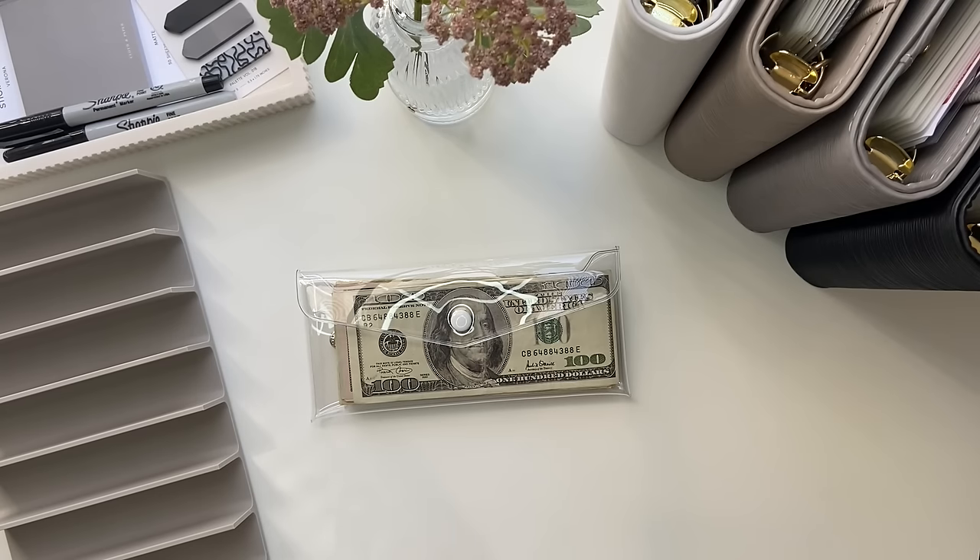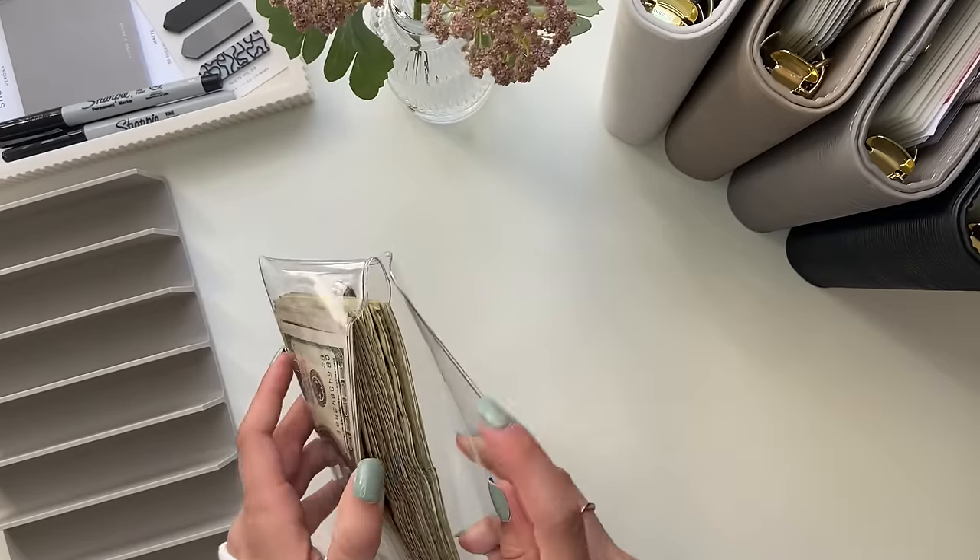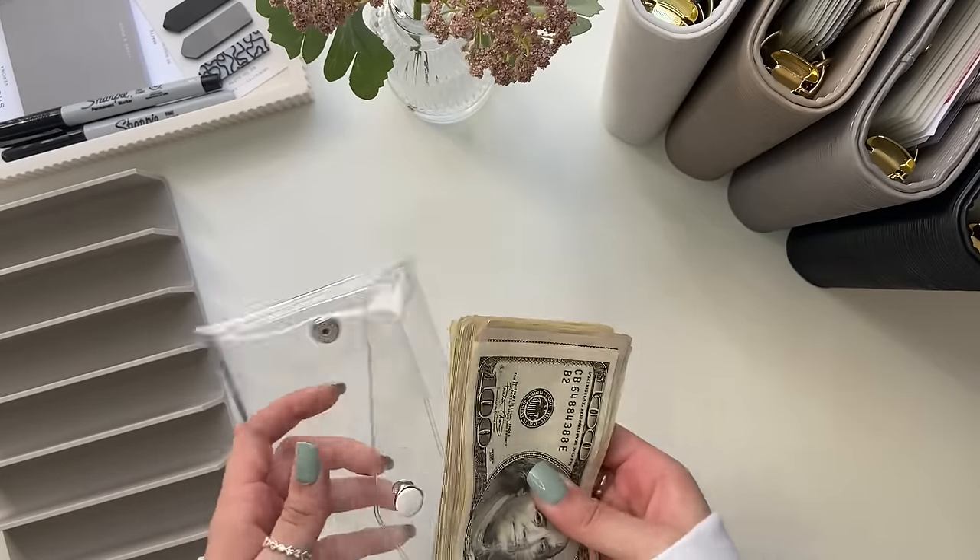Hi everyone, welcome back to my channel. Today's video is a cash stuffing and today I will be stuffing my Etsy paycheck. Thank you so much to everyone who has purchased anything from my Etsy shop. It really means a lot to me and I appreciate your support. So let's go ahead and start with this cash stuffing.